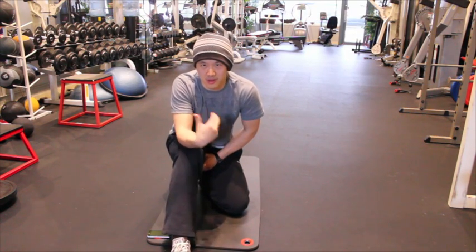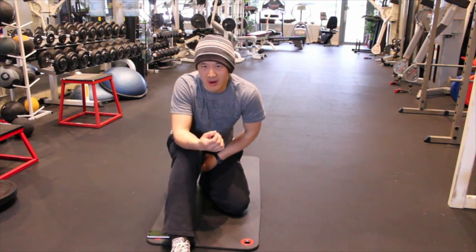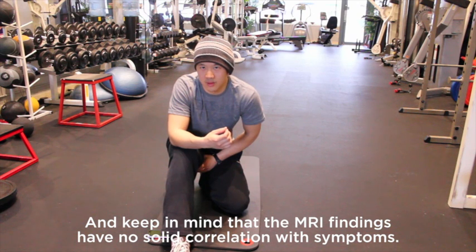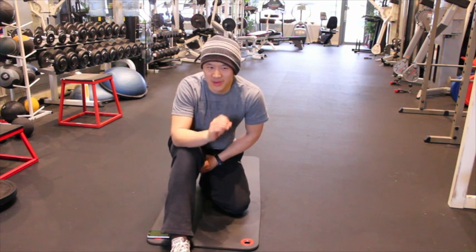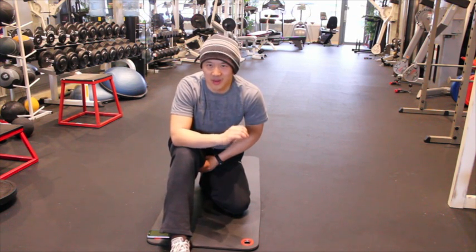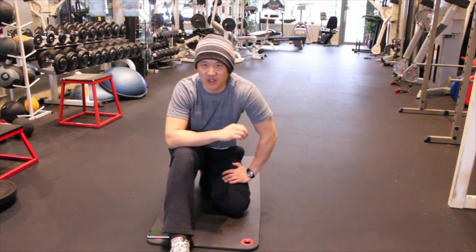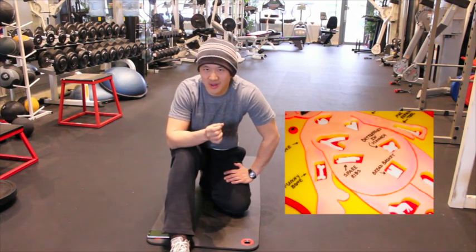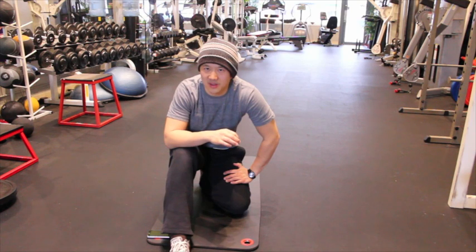Is it more likely that dysfunctional muscles in that area are screwing with your hip flexion and hip mobility, or is it more likely that the bones of your hip joints grew incorrectly and locked up all your range of motion? And not even thinking about likelihood — think about what kind of intervention you'd rather try first. Would you rather have somebody go in and cut you open and shave bone off?